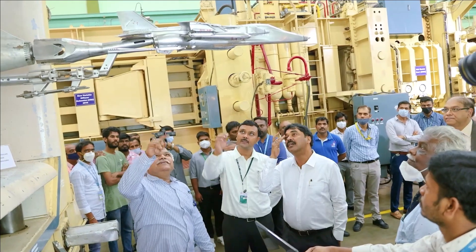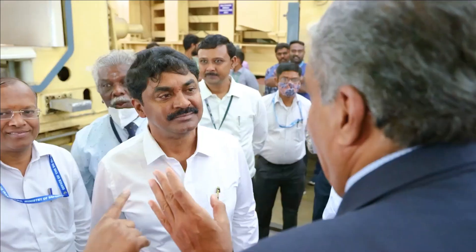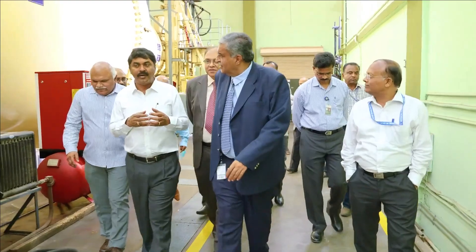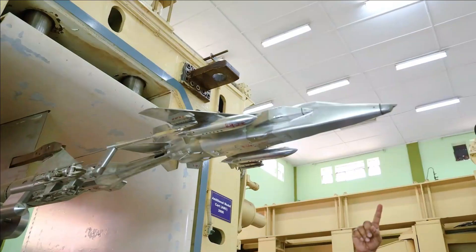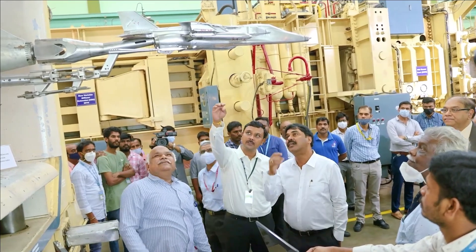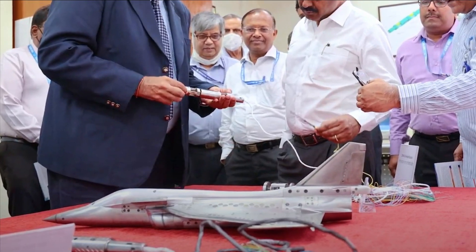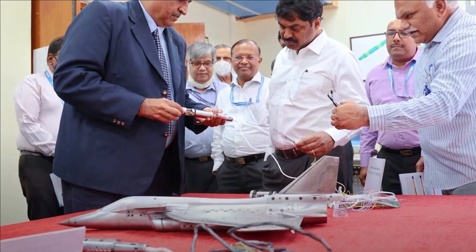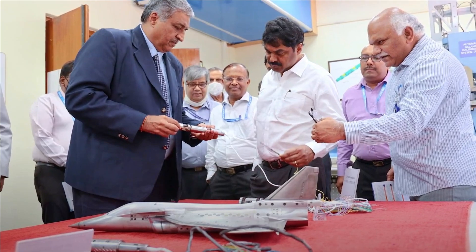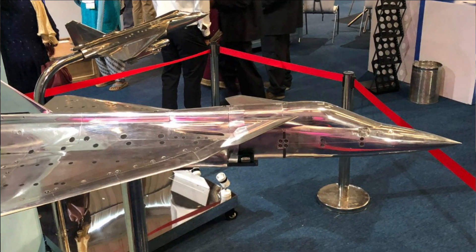This image, which you can see on the screen, has sparked controversy as many experts believe that the design of this MK II has changed. The position of the air intake has moved forward, close to the canopy section of the aircraft. The reference image used for comparison is dated back to 2019, and since then there have been a lot of changes in the design of the Mark II.